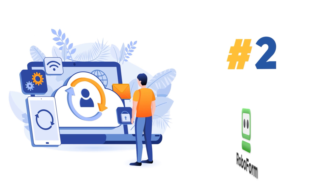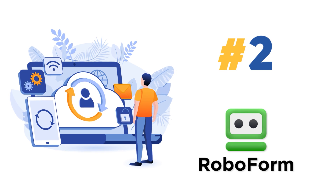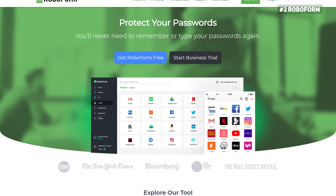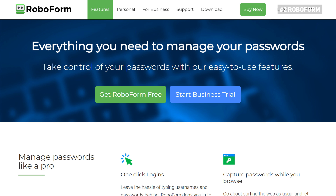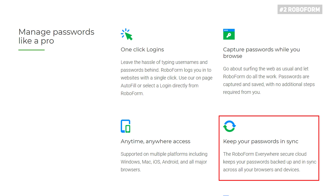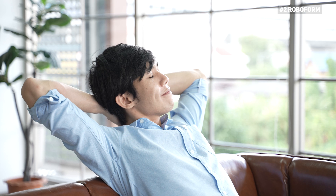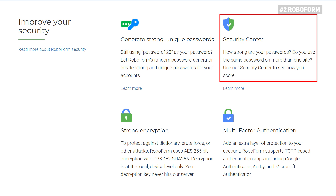Our second best password manager is RoboForm. RoboForm's inclusion is probably not surprising to many, as it's one of the oldest options on the market. The company has been providing this service way before the service even became popular. There are tons of features on offer, such as the password generator with modifiable variables. It also offers seamless sync, which allows you to access all your passwords across all your devices. They even incorporated one-click login as an alternative to the autofill feature, which saves valuable time while logging in. The tool also features a security center, which monitors and evaluates your password strength, and you can save an unlimited number of passwords.